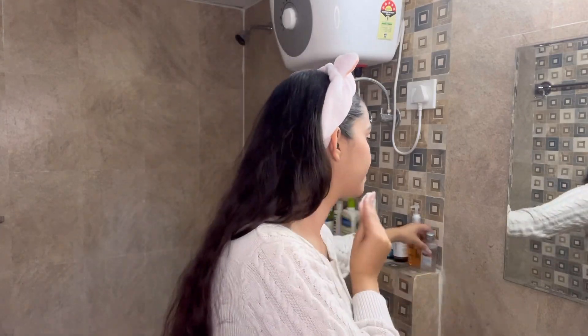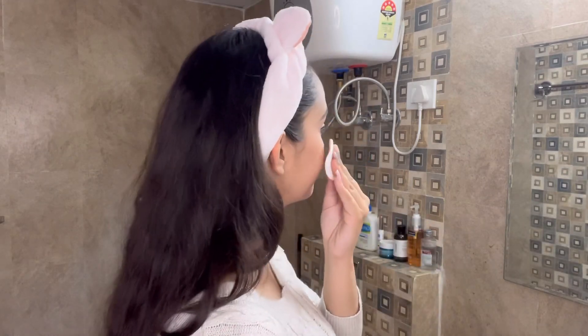So the first step is micellar water. The one that I use is L'Oreal Paris Revitalift Crystal. I basically remove a little bit of makeup with this, so that my second step will be a bit easier.